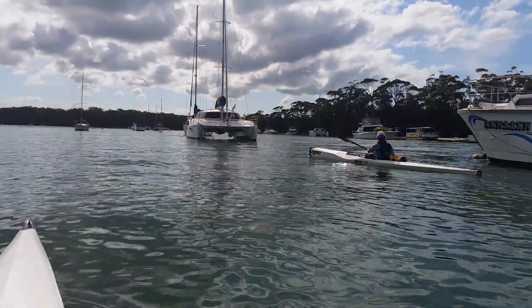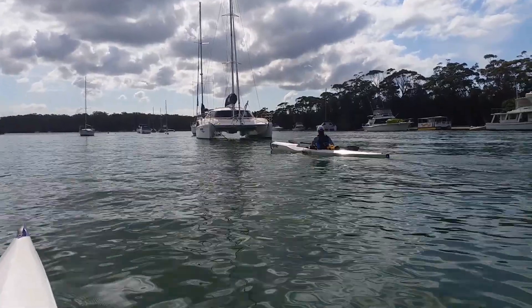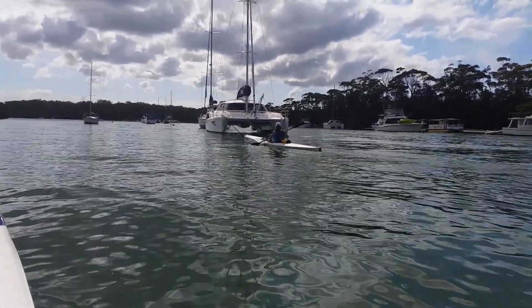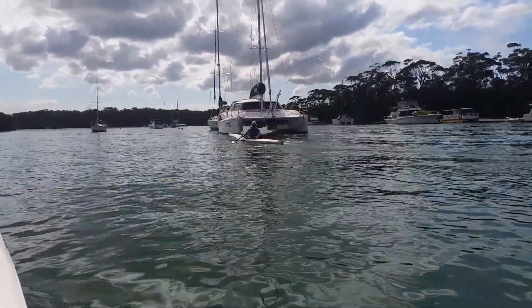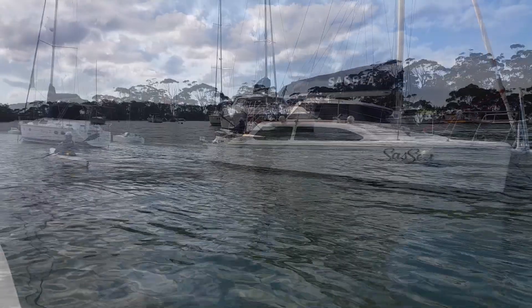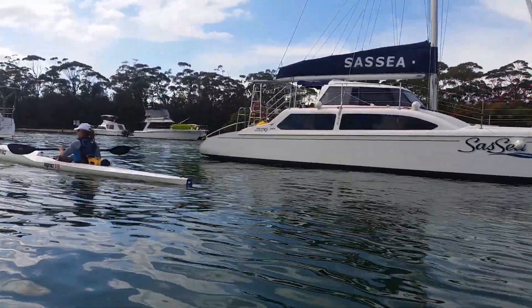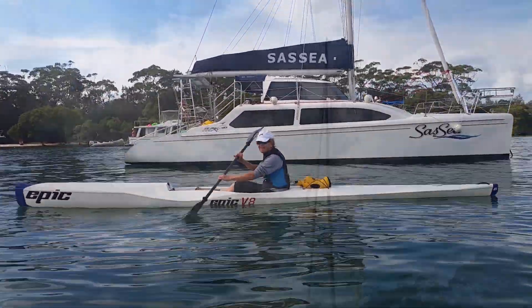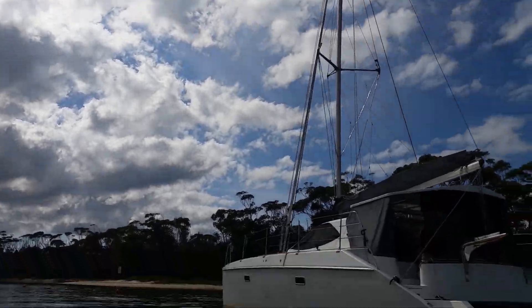It all started quite some time ago where my wife Janet and I were paddling down our local river system, eyeing off these amazing catamarans - they're clearly just the most beautiful craft. We were suggesting we might want to buy a caravan and a four-wheel drive and tour around Australia. However, Janet gave me the green light to look into the possibility of a cruising catamaran. This is like leaving the gate open for a dog that just wants to get out.